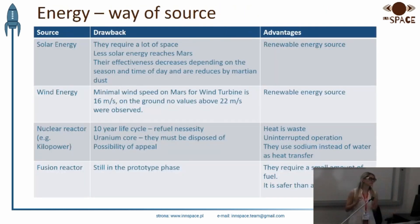Energy is also necessary for creating our base. So we chose a few methods for energy production: solar energy, wind energy, and a nuclear reactor.